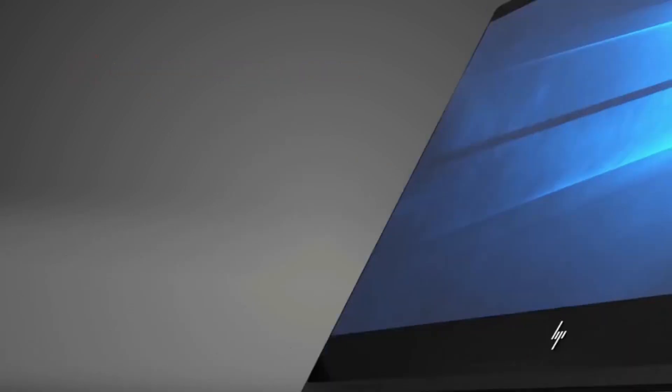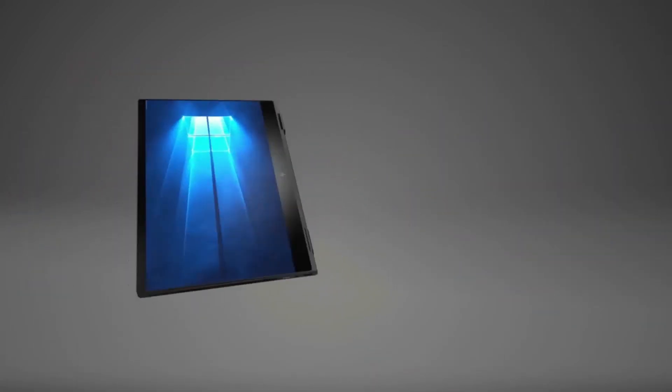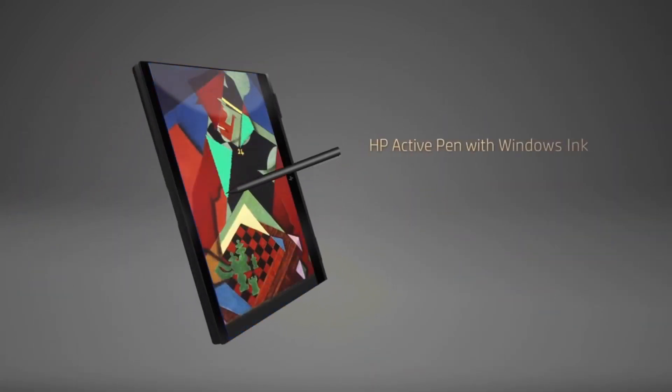This makes them ideal for anyone looking for a laptop that can be used in multiple ways and in multiple environments.